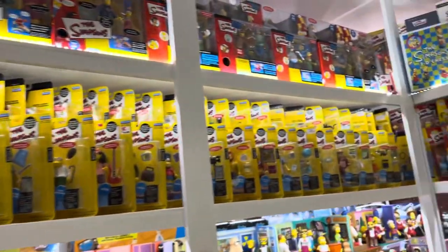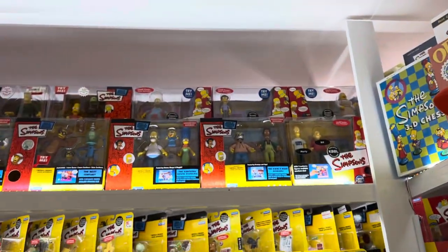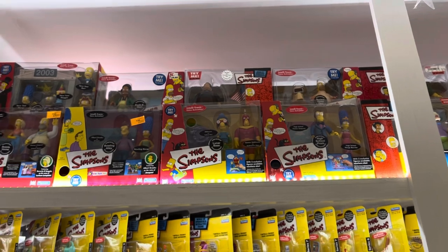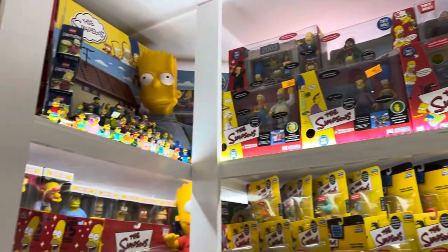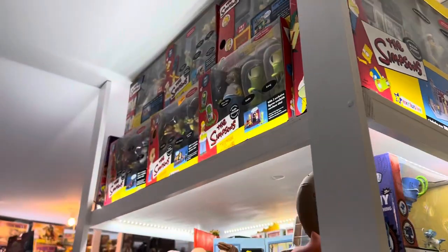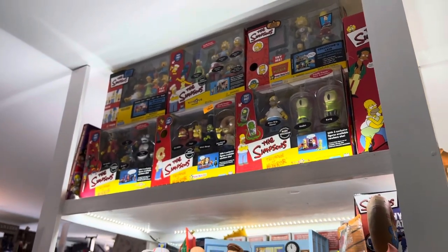Now let's come back down this way and look at some more boxed play sets. Those are on the top row — two levels, all boxed play sets. I know I'm going kind of quick with the carded stuff, but you're going to see it all loose again. And as we come down this way, there's the town and a bunch of the boxed Treehouse of Horror stuff.